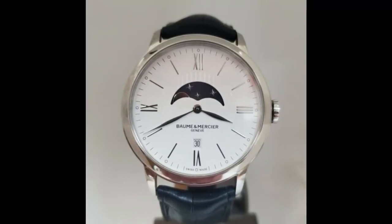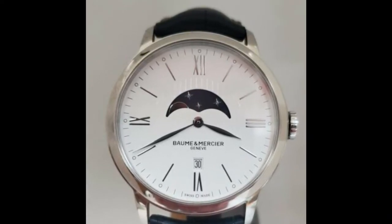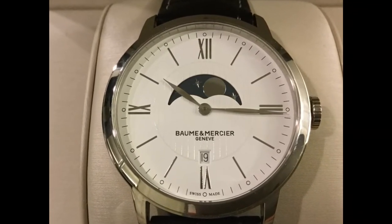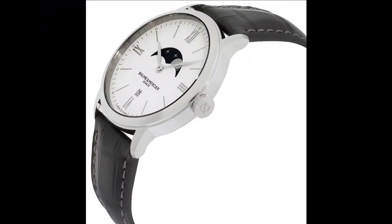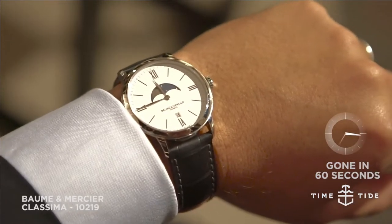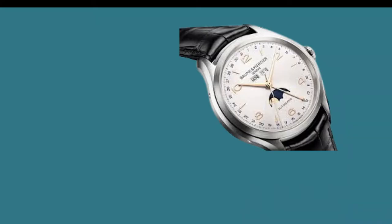Moon lovers will adore this timepiece. The Klasima MOA10219 has a white dial with a date and moon phase display and a leather strap with a modern classic appearance. It is scratch resistant, as are all Bohm & Mercier watches, thanks to the anti-reflective sapphire dial window material. It also has a stainless steel case that is resistant to pressure and temperature. You wouldn't mind submerging it for short periods because it can withstand the pressure of 5 bar, and it's simple to fasten with a buckle attached to its leather strap.